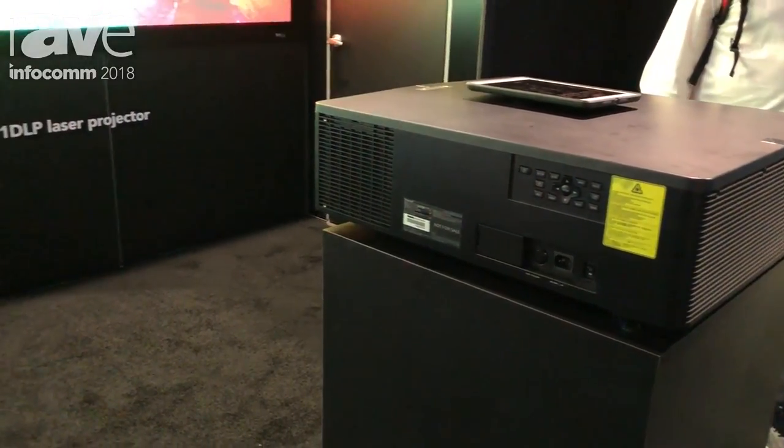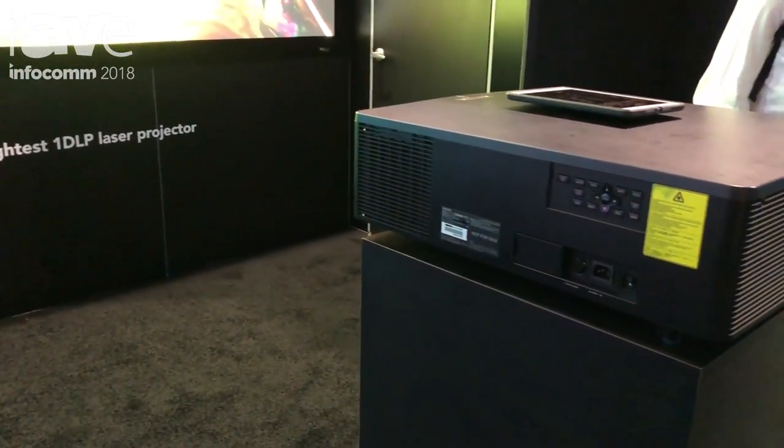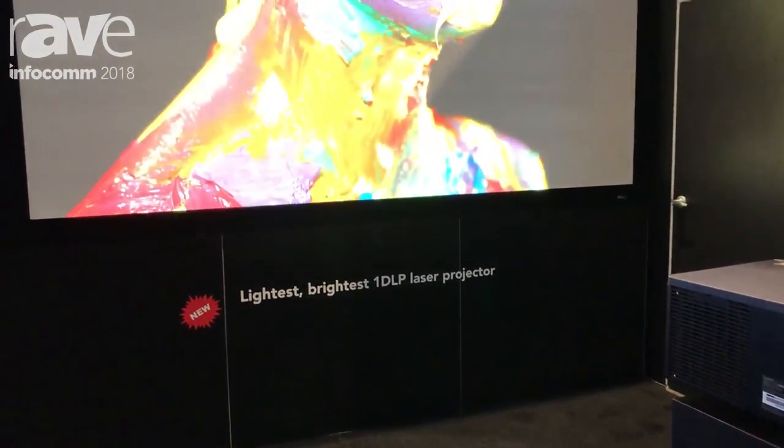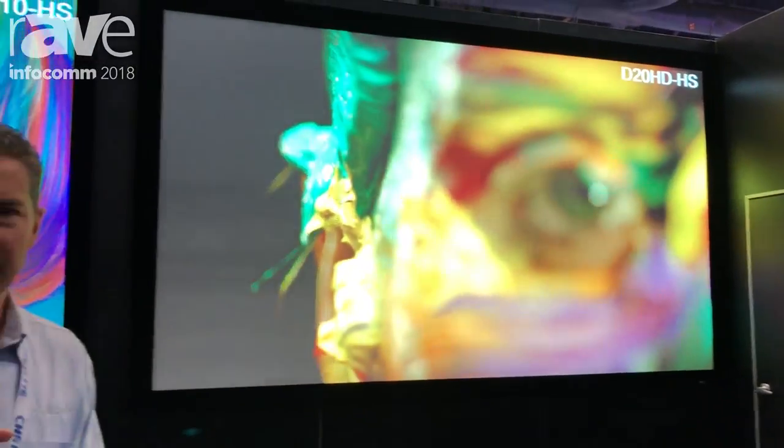The 20,000 lumen model weighs in at 94 pounds, and the 16,000 lumen variant also weighs the same and comes in at 16,000 lumens but operates at full brightness at 120 volts.